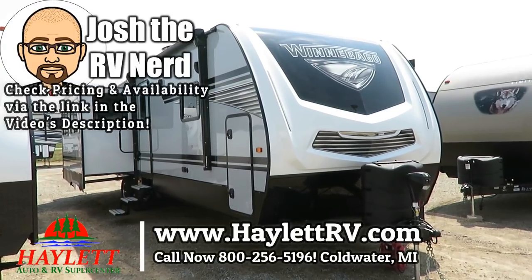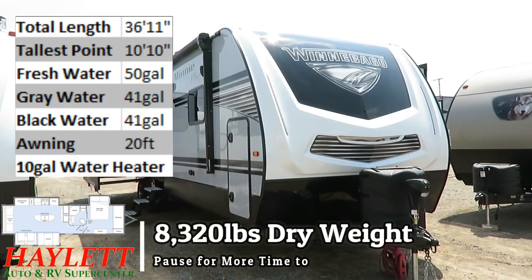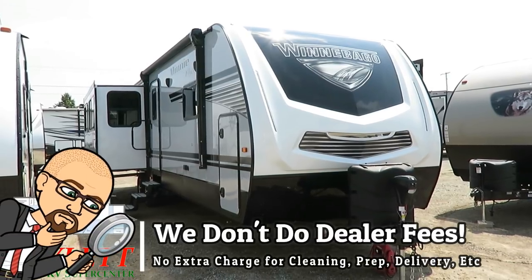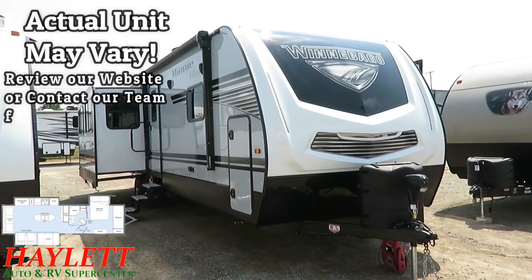This is the big, beautiful Mini Plus 30RLSS here at Haylid RV of Coldwater, Michigan, weighing in at 8,300 pounds and 20 pounds. This is what I refer to as a flat deck fifth wheel because it has the same floor plan as something like the ultra popular 3120 Montana you'd find here at Haylid RV.